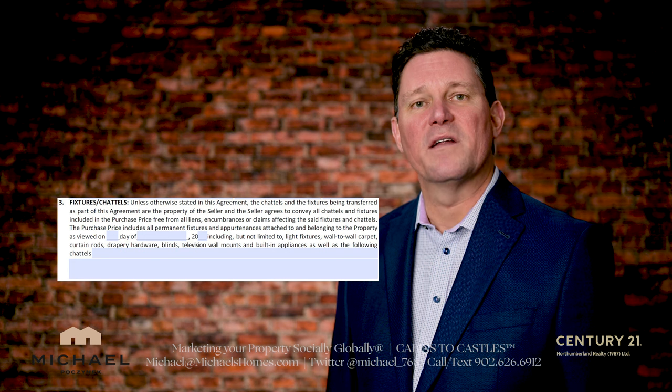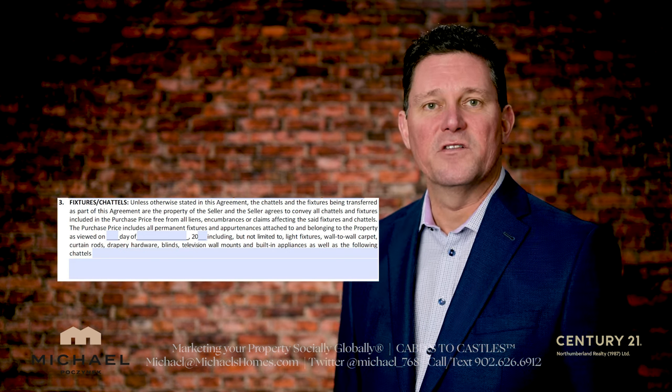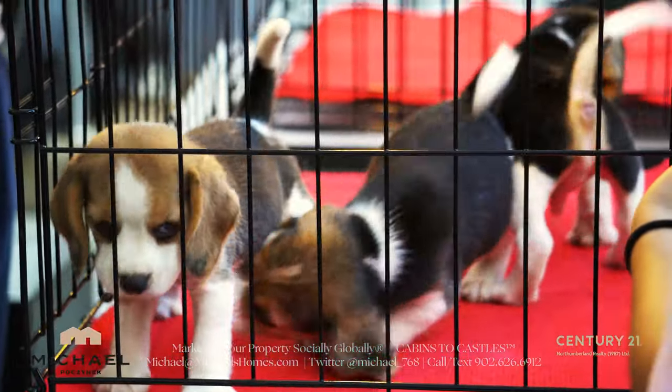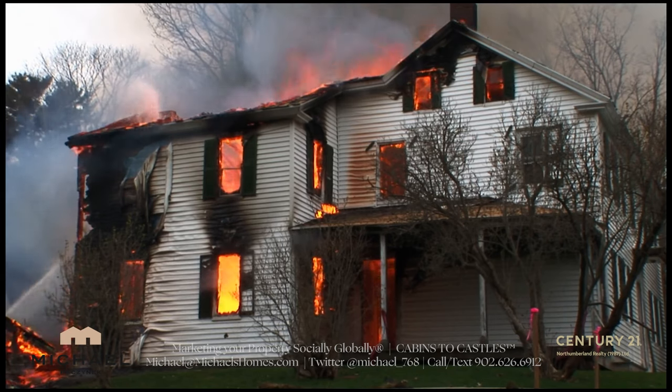The pre-closed viewing allows you the opportunity to take your purchase and sale agreement — essentially paragraph 3 is the most important part — and see that all the inclusions are present. This would include lawnmowers, appliances, fridge, stove, washer, dryer, and whatever else you asked for and the seller agreed to include. You want to make sure all that stuff is present and in the same condition it was when you made the offer on the house.